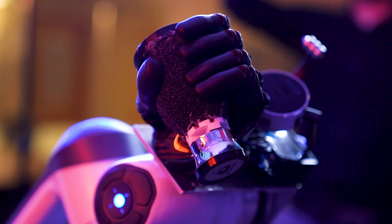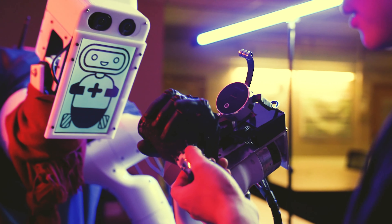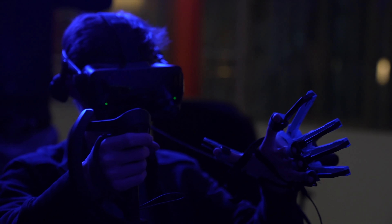They've also asked us to do much more work in terms of haptics. We really need to be able to detect texture. Now we have a new anthropomorphic hand that's like your own hand, and you can feel things through the robot hand with a haptic glove that we also introduced into our operator system.